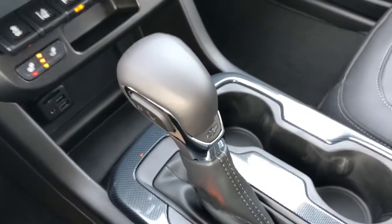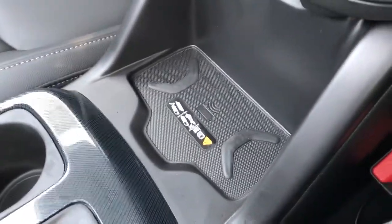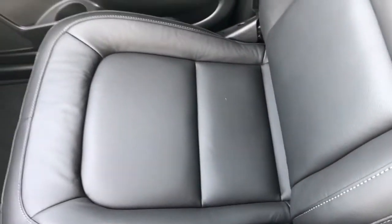In the center, we have our leather-wrapped shift knob, as well as our two cup holders. Below our center console, we have our wireless charging pad. Our center console is a leather finish, and inside we can see that we have deep storage. Moving to our seats, they are finished in a jet black leather and are heated in both the seat back and the bottom cushion in the front of the vehicle.